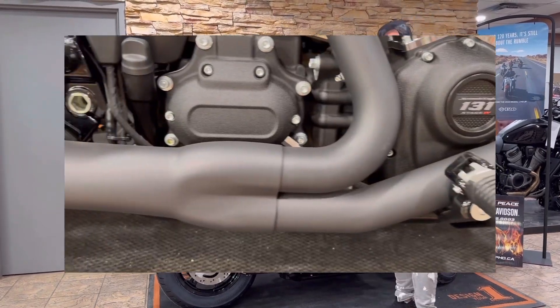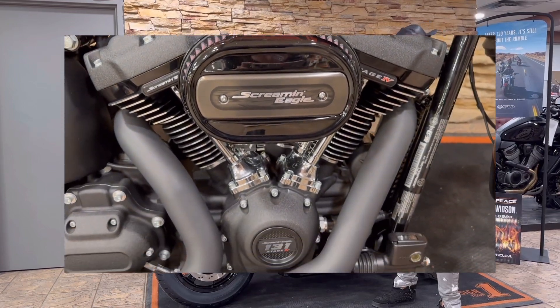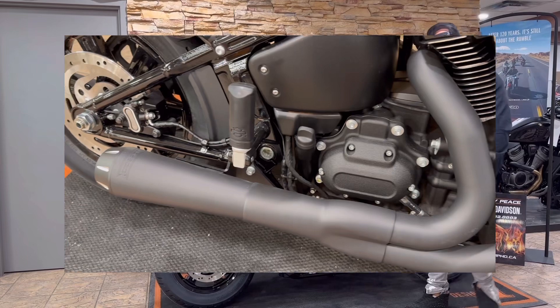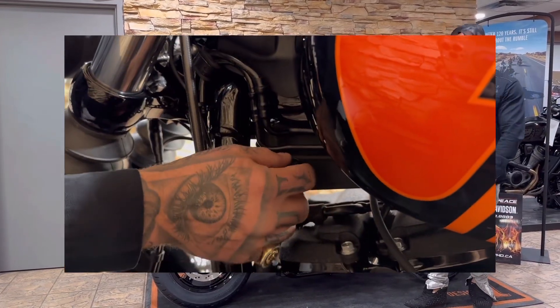Alright, to make this bike sing, we've got the Bassani 2-in-1 Exhaust. Then we have the Screaming Eagle High Flow Air Breather, which is going to allow for the increased horsepower and quicker acceleration. This bike also features a 2-inch digital display and a pretty handy USB charger.